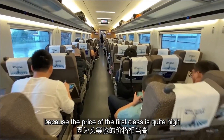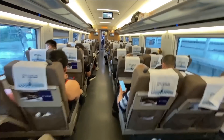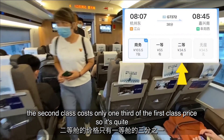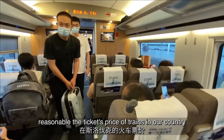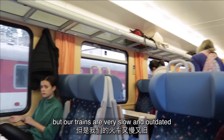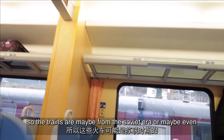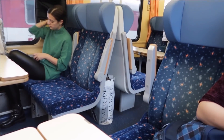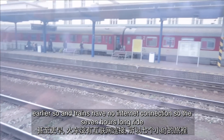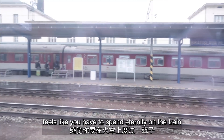Because the price of first class is quite high, I have to move to second class for the second part of my ride. The second class costs only one third of the first class price, so it's quite reasonable. The ticket price of trains in our country is similar to that of Chinese bullet trains, but our trains are very slow and outdated — maybe from the Soviet era or even earlier — and they have no internet connection, so a seven-hour ride feels like you have to spend an eternity on the train.